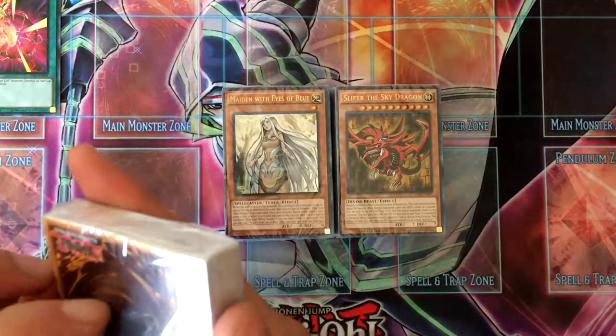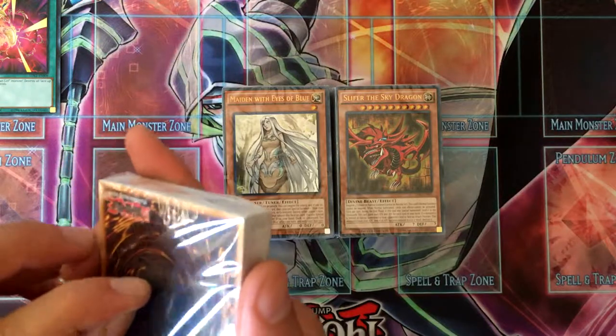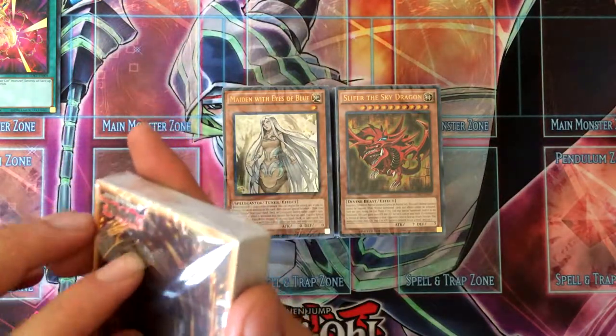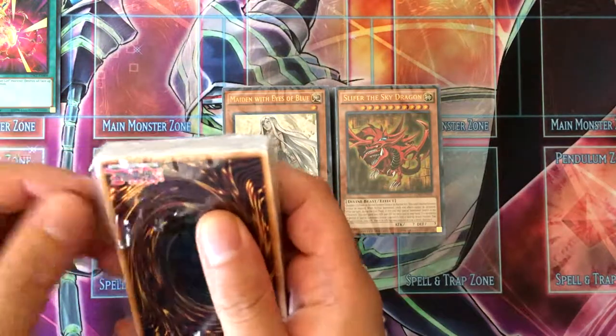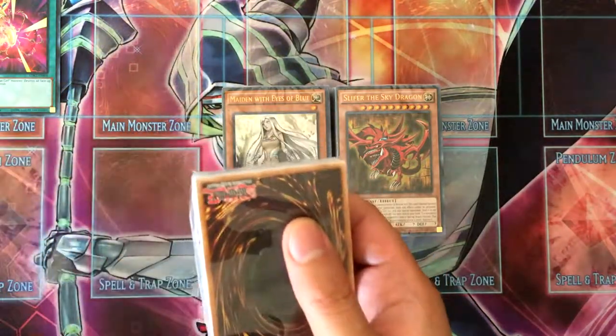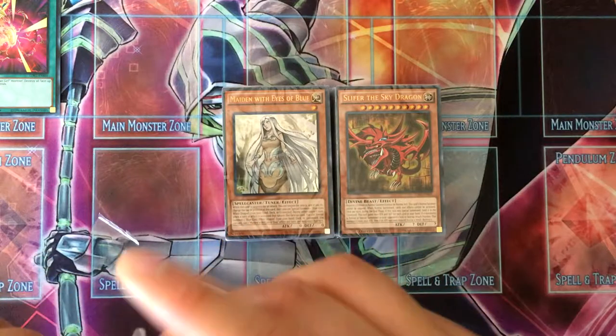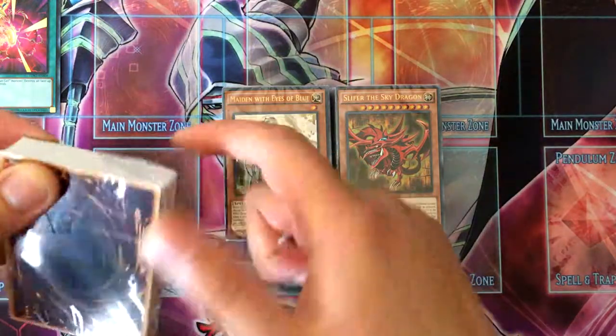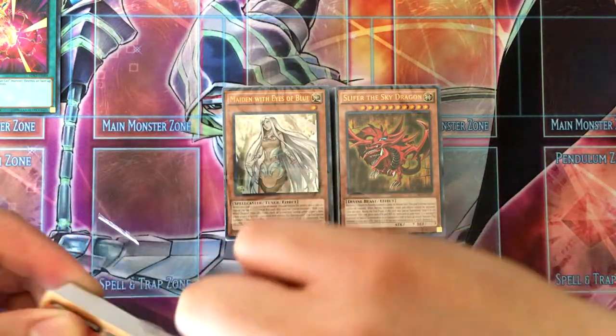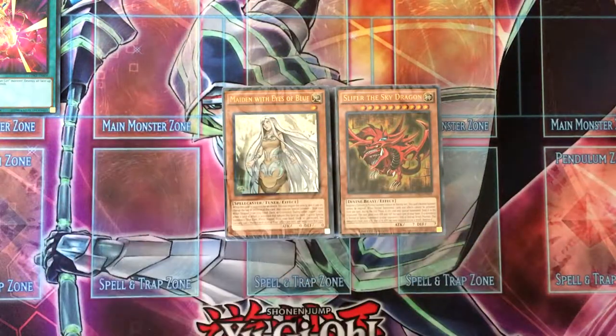If I can open the tab — there we go. I hate this kind of packaging to be honest.